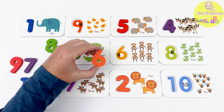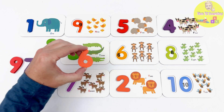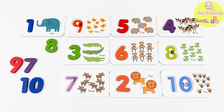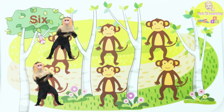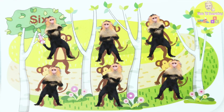This orange piece is our next number! It's the number 6! Do you see which flashcard has the number 6? Yes! Here it is! Look here! This flashcard has 1... 2... 3... 4... 5... 6 monkeys!